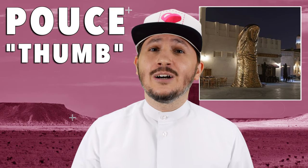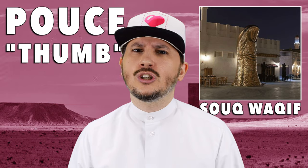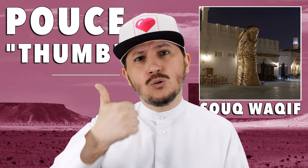This one can be found in Souq Waqif. If you've seen that golden structure, you know that this is Qatar giving a thumbs up to the world.